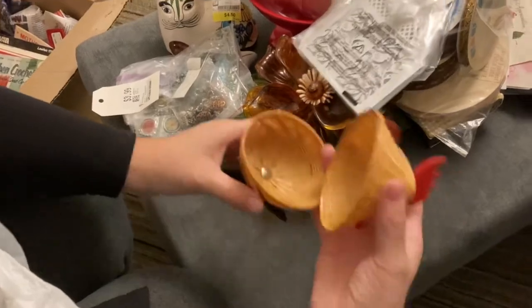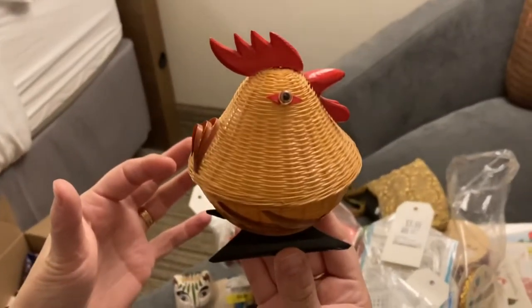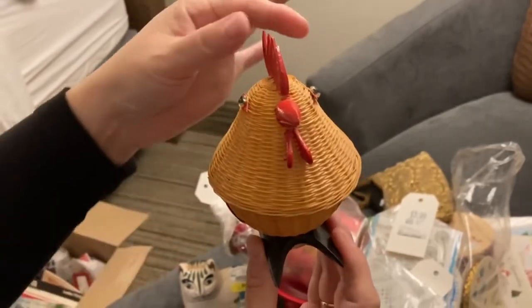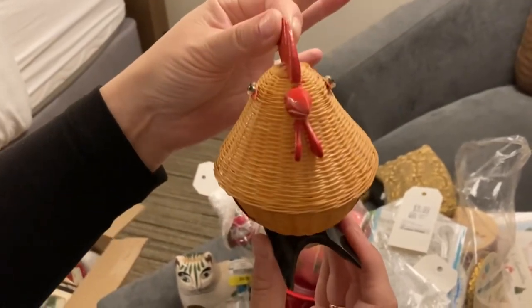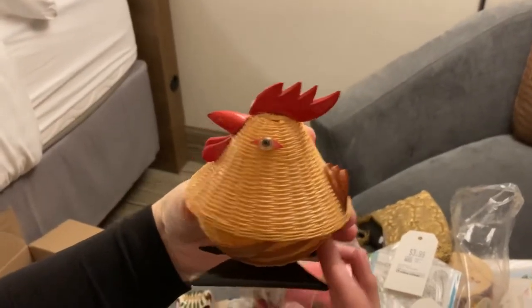Oh yeah, this is that cool wicker chicken Jason found — that's cute! He's a basket. Very cool — he's got wooden feet. Look at his eyes!